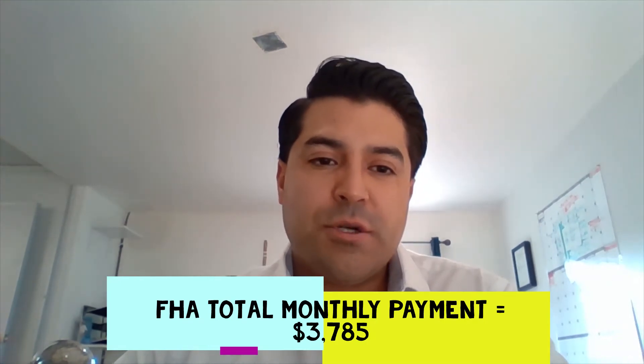Your mortgage payment on that FHA loan is going to be $3,785 including taxes and insurance. FHA has lower interest rates than conventional loans because it's part of the Federal Housing Administration. However, they make up for that through mortgage insurance — every FHA loan has mortgage insurance regardless of your down payment, at 0.85 percent of your total loan amount.